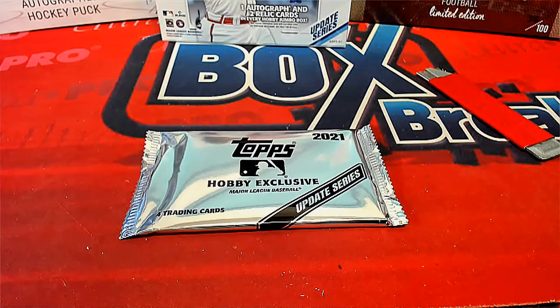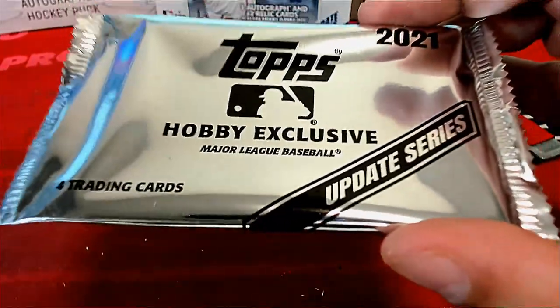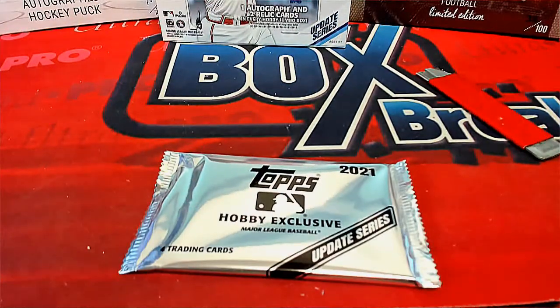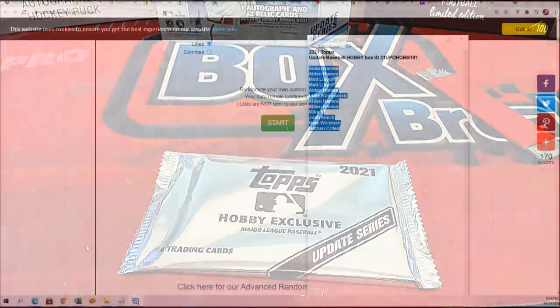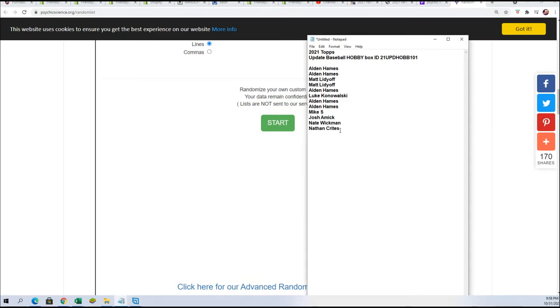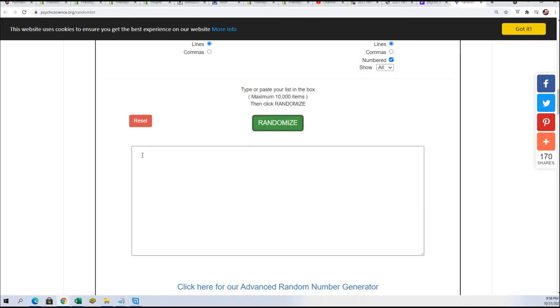Here we go in our Topps Hobby Exclusive Silver Pack Random. Somebody's going to take four cards. If you got a pack in Update Baseball, then you have an entry to win the Silver Pack. Here's our list right here. We have 12 owners' names. We're going to go into the random winners on the top of the list after seven.